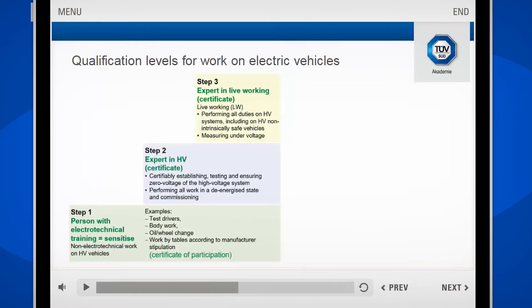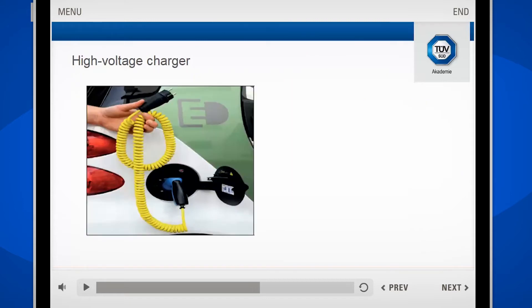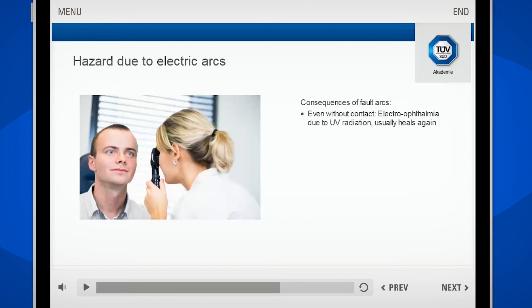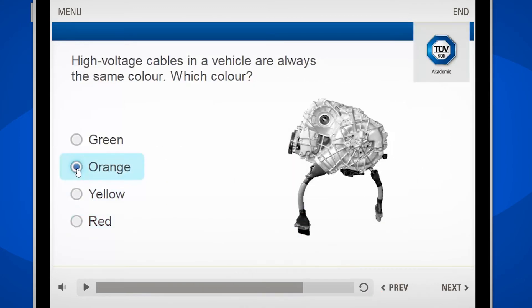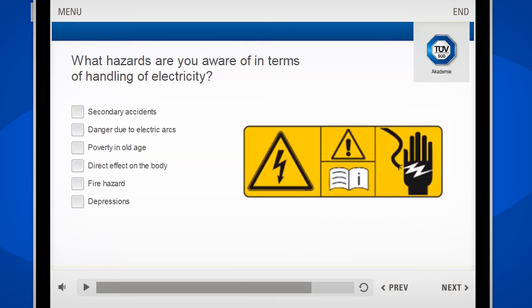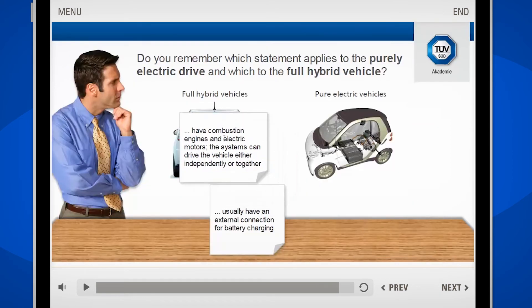With our concise, self-paced eLearning program of 45 minutes, you will become aware of the dangers associated with HV systems and how to provide first aid in emergency situations. The program offers several knowledge tests and the final certificate provides you with a solid proof of your ability to carefully tackle risks concerning the dangers of motor vehicles with high voltage systems.